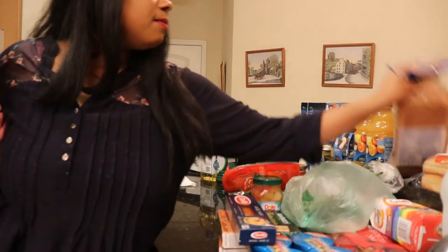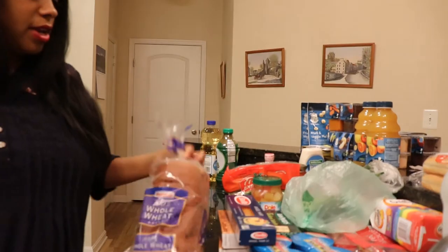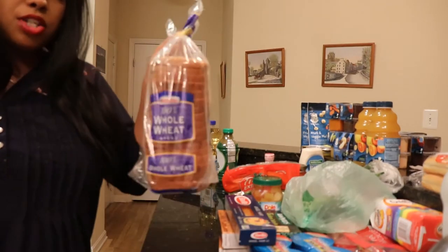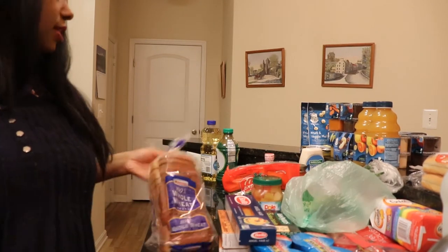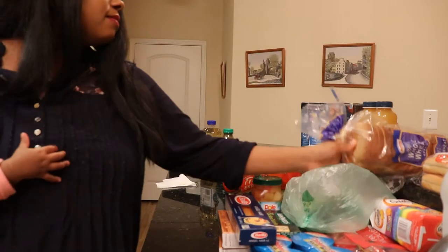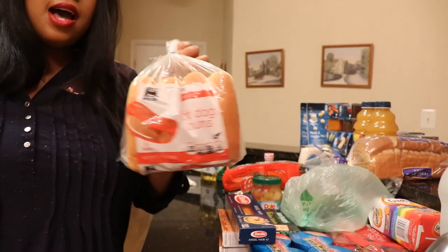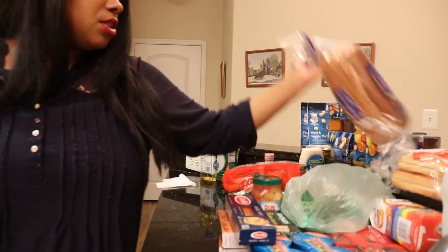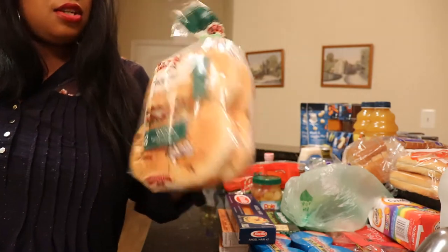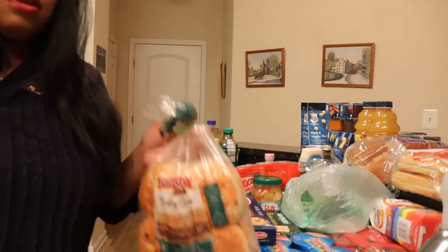I got some 100% whole wheat bread. This bread was supposed to go on WIC because it's the one they offer, but I didn't use my WIC card before the transaction, so it didn't go on WIC and I still have to go get some loaves of bread later. I also got some hot dog buns for the hot links, and onion hamburger buns — I like to use those for my sandwiches.